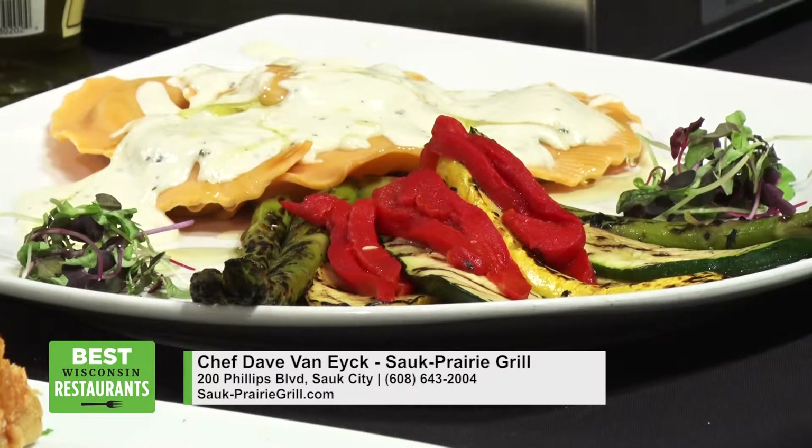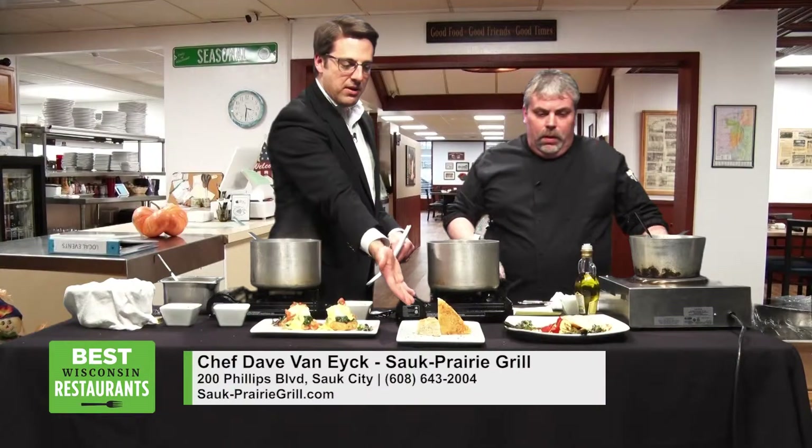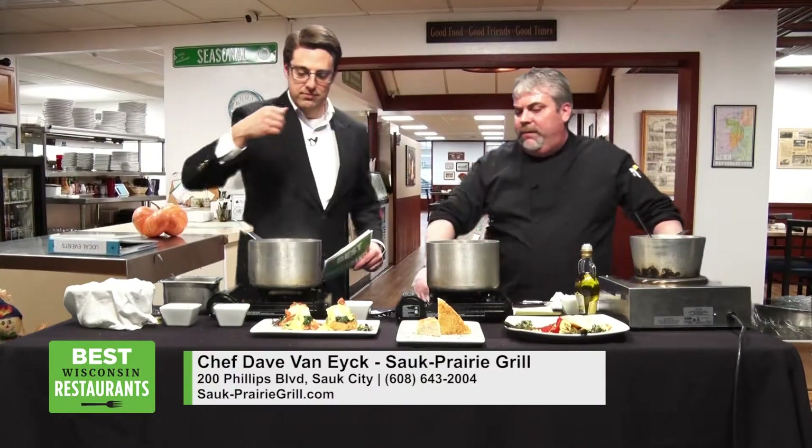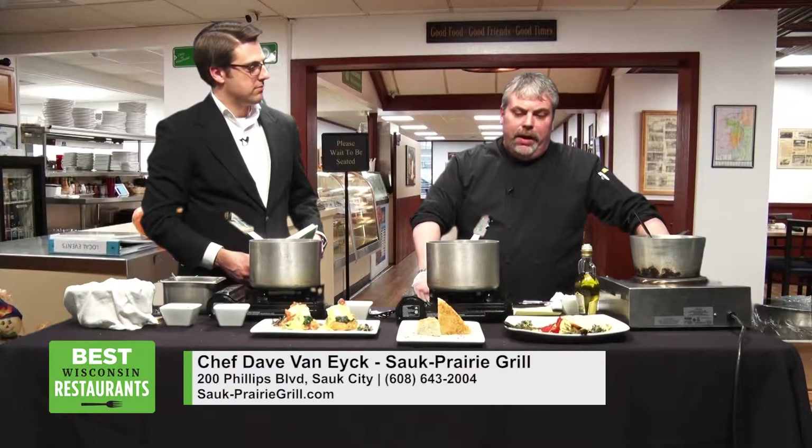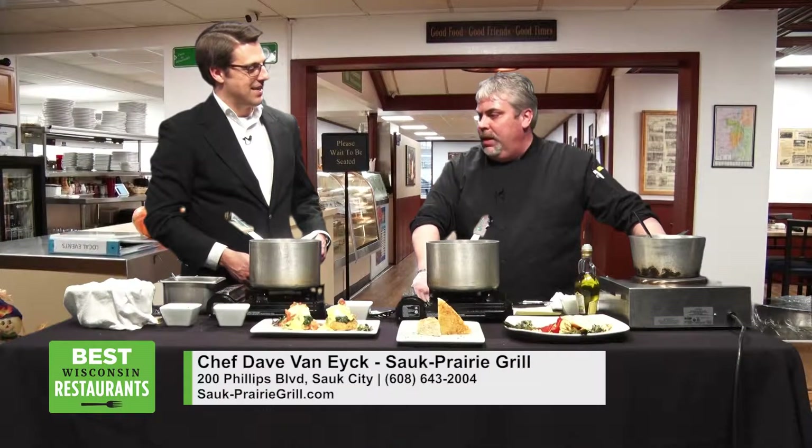I don't believe I've ever even tried that. And this is just kind of — do people get this with a meal? We serve our house-made focaccia bread with all of our pasta dishes and all of our salads. And that gets made in-house daily by our baker, Heather. She just made that this morning and brought that over too.